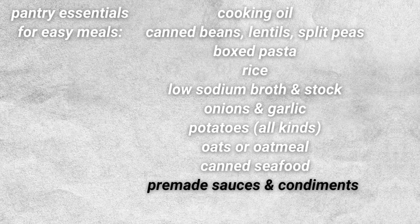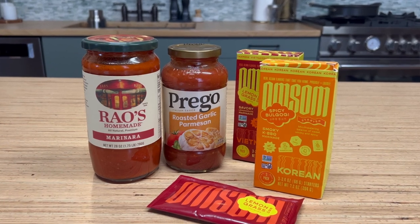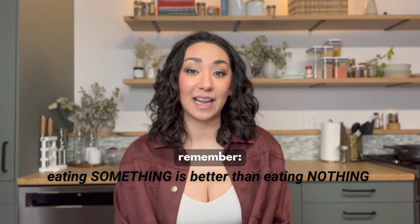My last pick for the top 10 pantry essentials is pre-made sauces and condiments. You might be thinking that's just too processed — but everything is processed. We've got to find ways to make home-cooked food taste good enough that we actually want to cook and eat it. These pre-made sauces can be a lifesaver when you're short on time. If you have time to make a sauce from scratch, great — but if you're in a jam, sometimes you just need something quick and easy to avoid eating out, doing takeout, or worst of all, not eating anything at all.